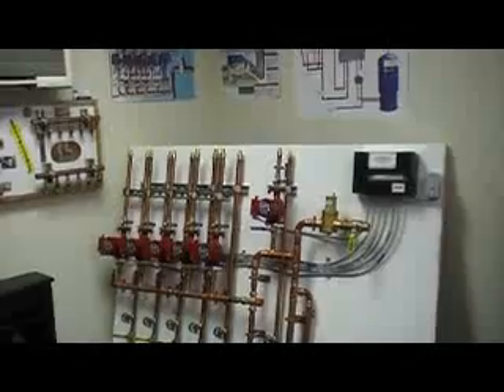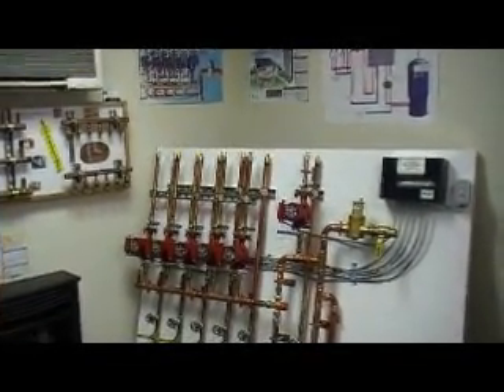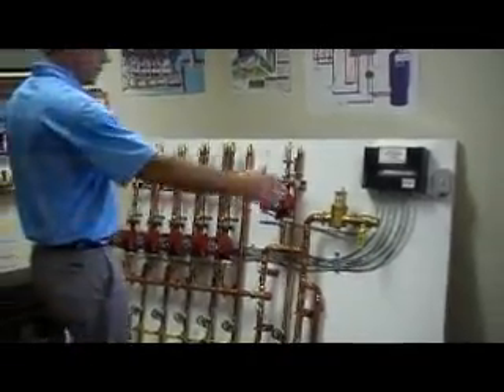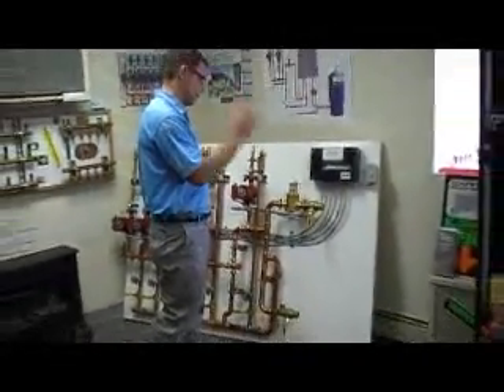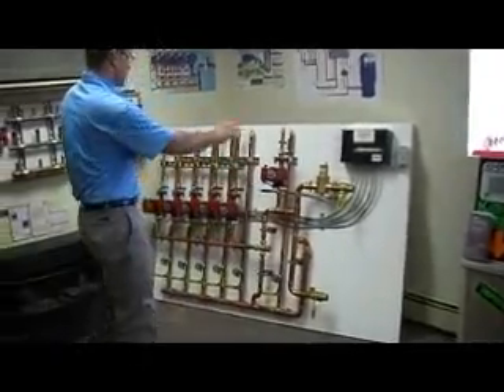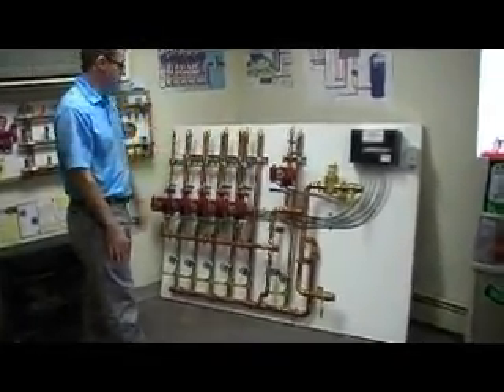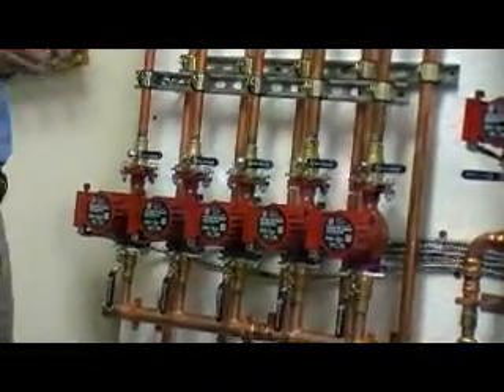This is a pretty impressive radiant heat pump panel designed to take heat from either a gas, fuel oil, propane, or even a wood boiler and distribute that heat throughout the system in the form of pumps. We have one pump for each zone. This particular panel is a six-zone panel, two temp.